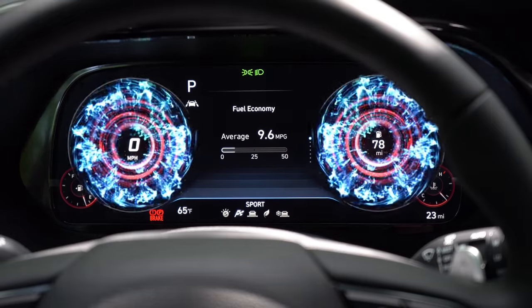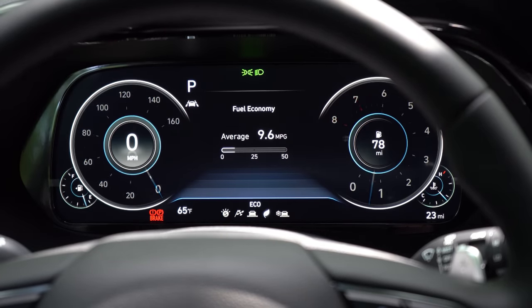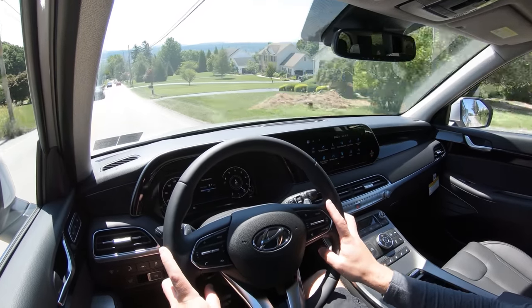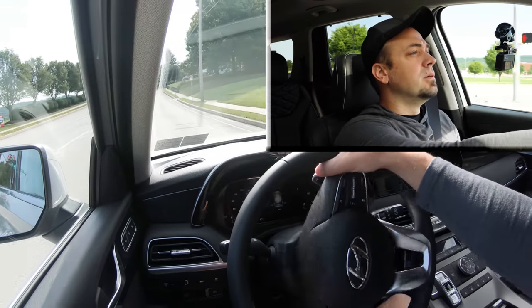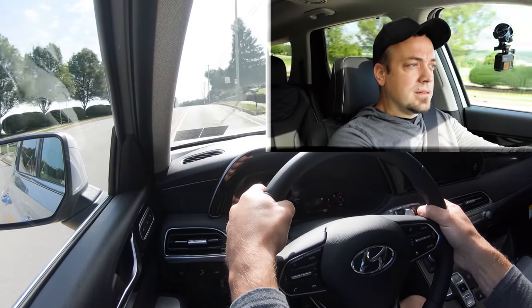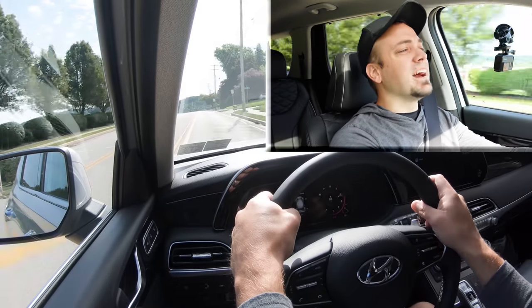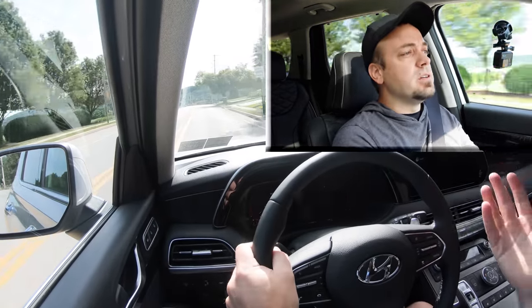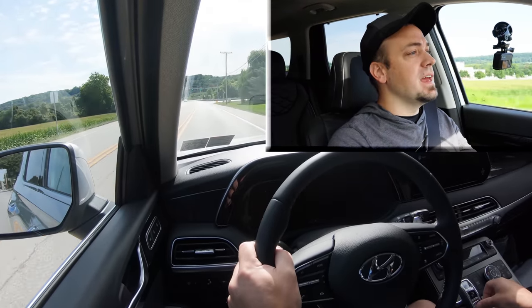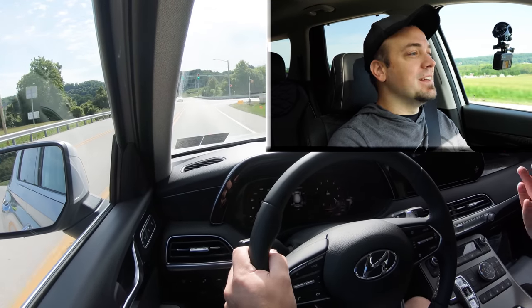Let's go ahead and turn it to Sport mode — it does change the gauges as well, and I'll show the full digital gauge cluster later. Let's find a straightaway and put the paddle shifters to the test. There is a slight delay, which is kind of expected in three-row SUVs. That said, how often are you really going to use paddle shifters in a three-row SUV anyway?